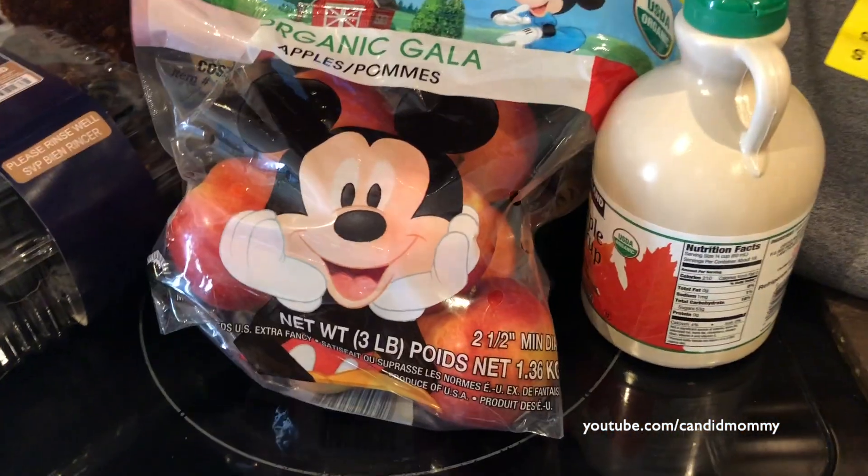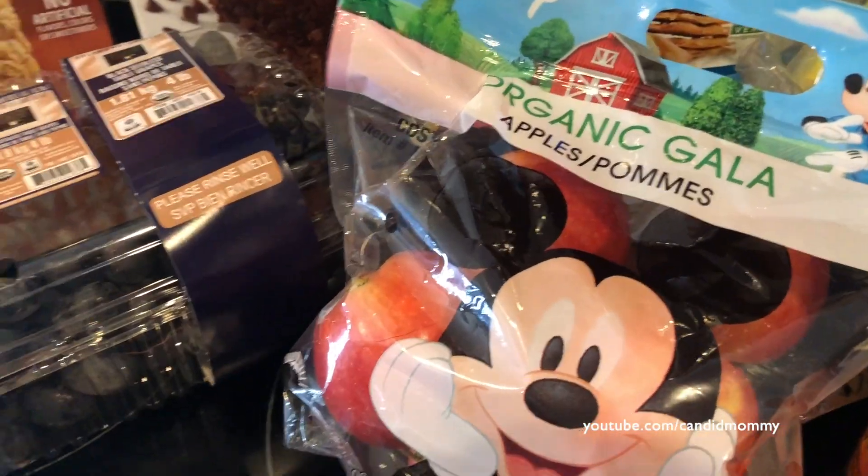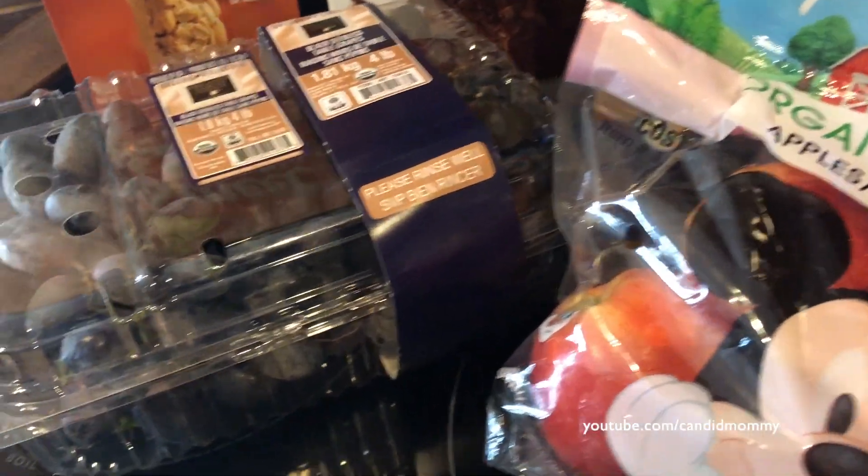I got some more of these — actually, I'm wearing a pair. These pants are comfy. They're pilling already, so they're not the best quality, but they're just warm, which is nice.